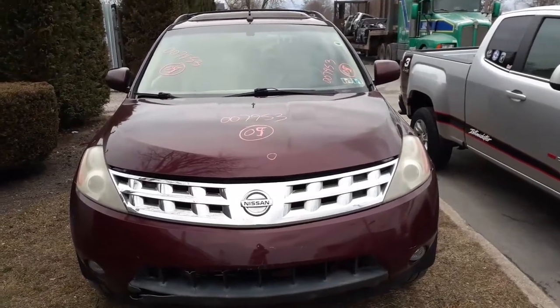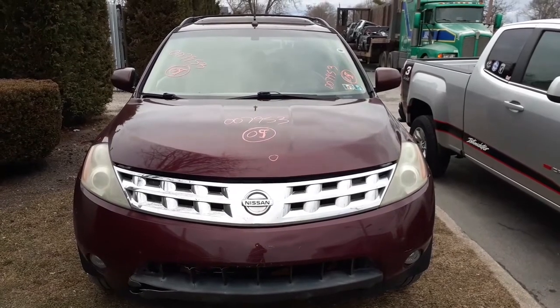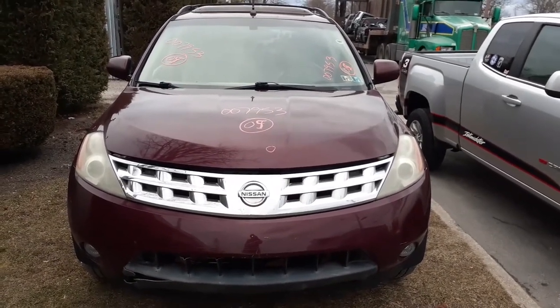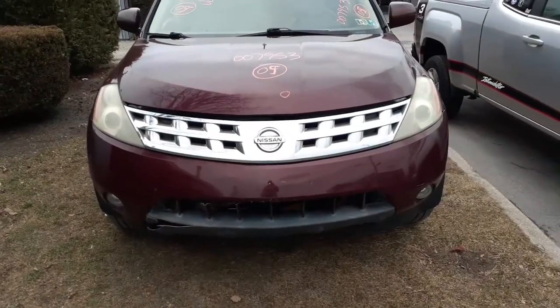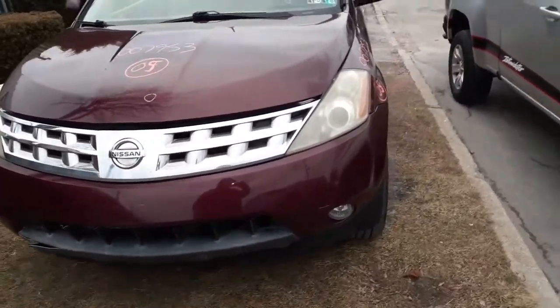Notice the rival 2005 Nissan Murano SE all-wheel drive, 3.5 automatic, 140 thousand miles. You got a bad motor. Things hit a few spots — got a good grille, hood here, HID headlights.